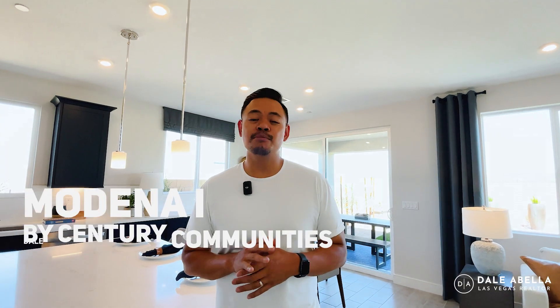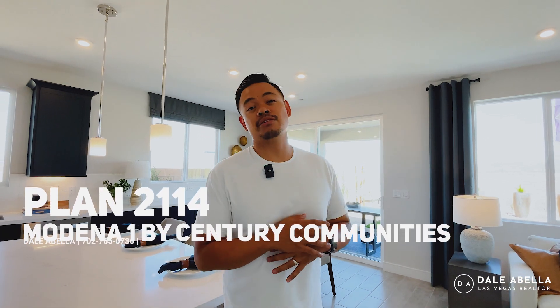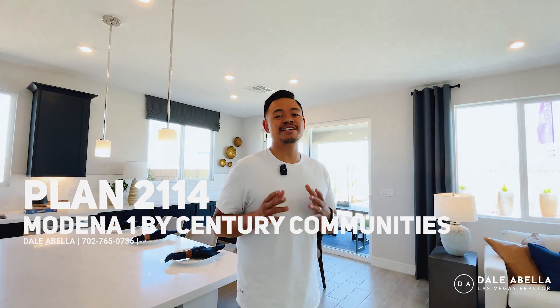What's up guys, welcome to the grand opening of Modena One by Century Community. In this video we are going to be touring their largest floor plan, which is 2114 square feet, so stay tuned.